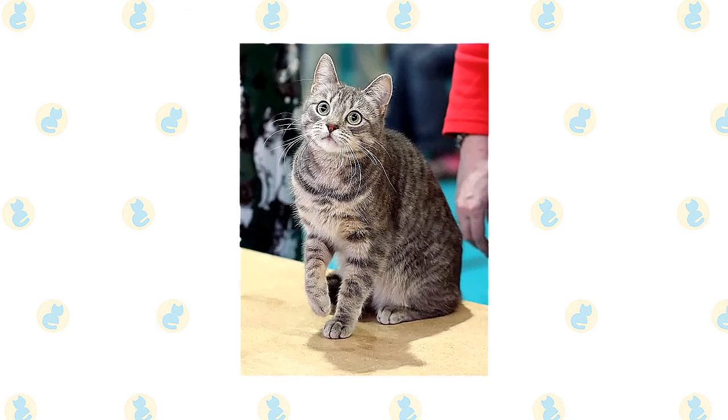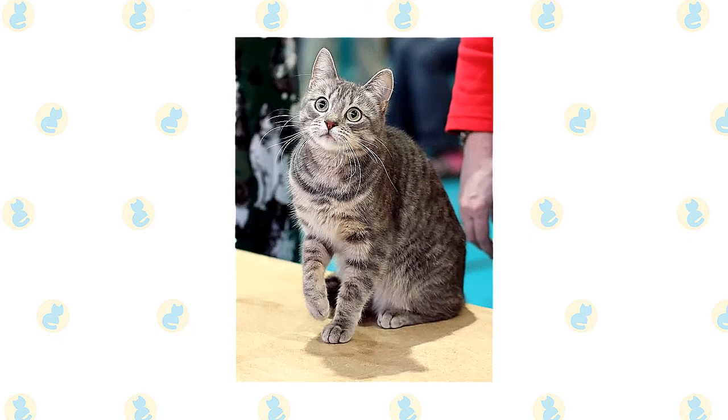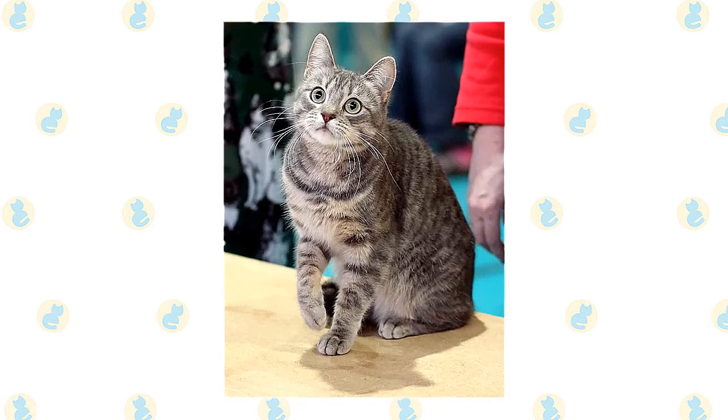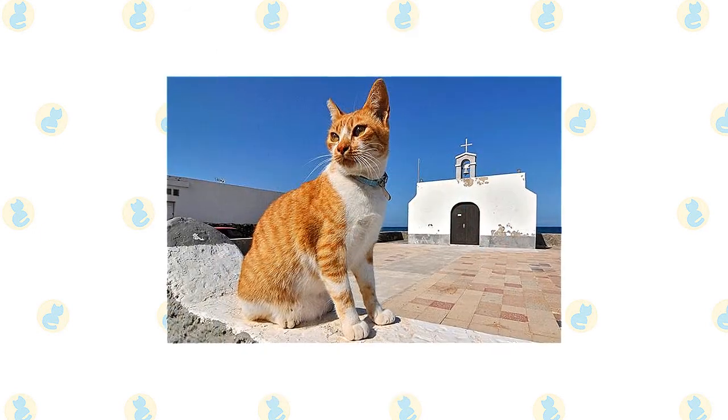Aegean and European Shorthairs can be found at shelters and breed-specific rescues, so remember to always adopt if you want to get one of these cats into your home — don't go shopping.